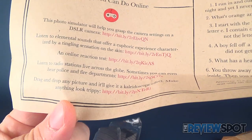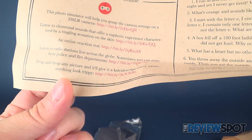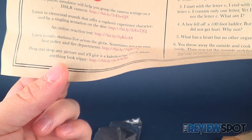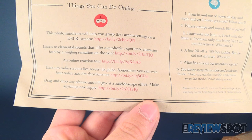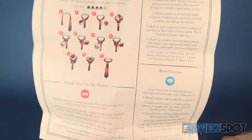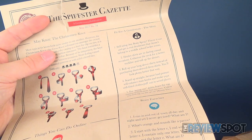Some photo simulators will help you grasp the camera settings on a DSLR camera. Listen to elemental sounds. You can use an online reaction test. Listen to radio stations live across the globe. Drag and drop a picture and it'll give you a kaleidoscope effect to make anything look trippy. So there's a couple of different websites there that you can check out. Some brain exercises, and fit for the gentleman — the shirt.